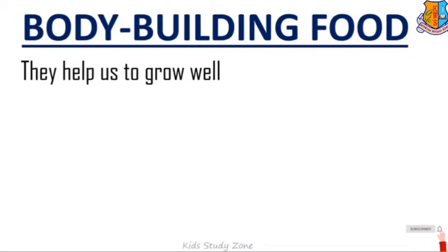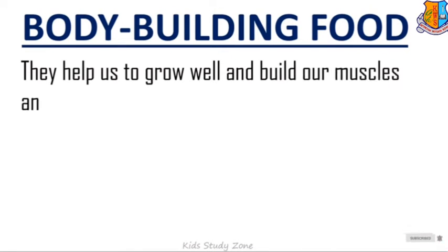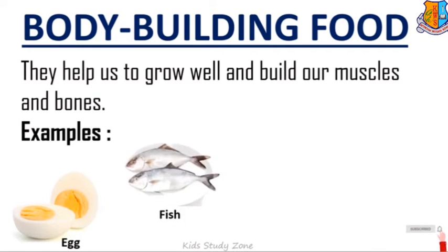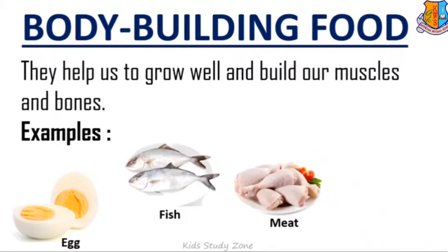Body building food: They help us to grow well and build our muscles and bones. Some examples of body building food are egg, fish, and meat.